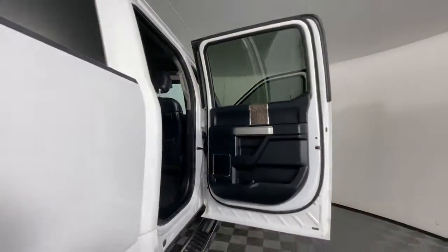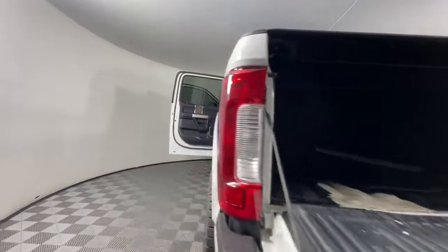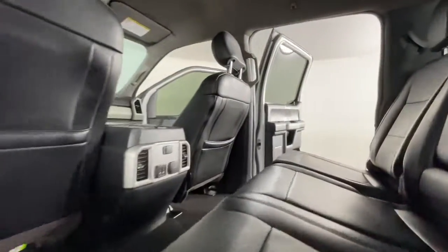Get the strength you need and the all-day comfort you want in this exceptionally capable F-350. Our team will give you an outstanding test drive experience. Stop in today.